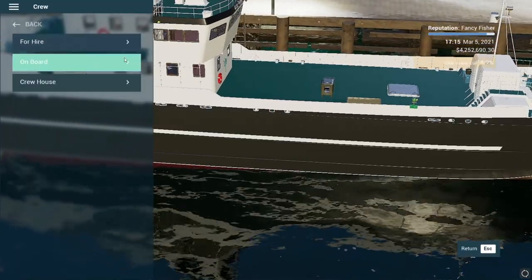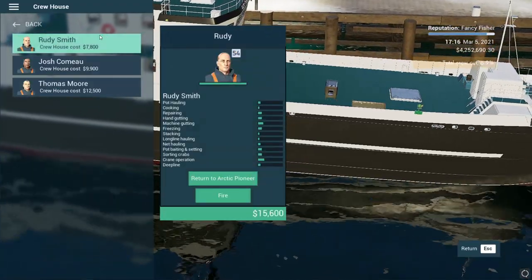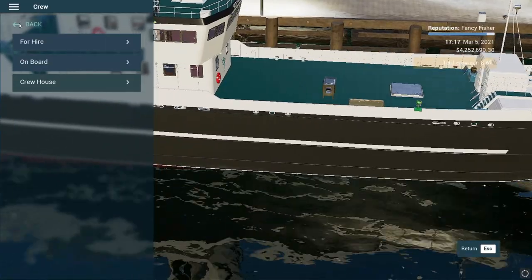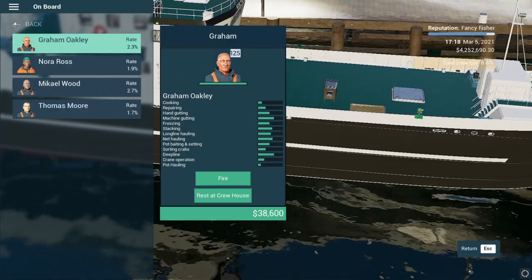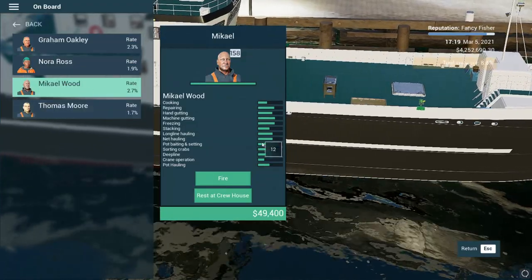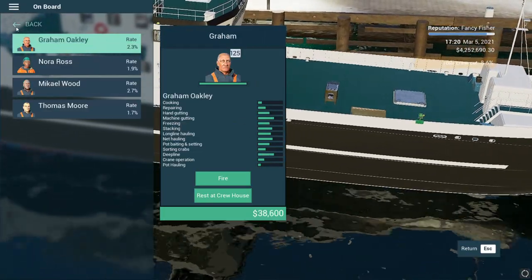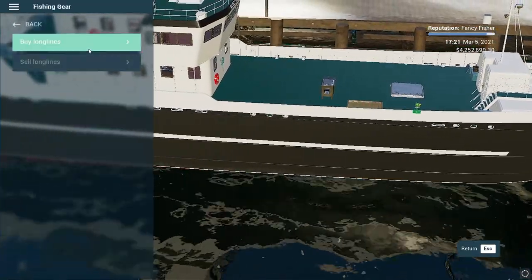Okay, crew house - let's pick. Thomas as well. I think Graham, Nora, Michael, Thomas - yes. These guys are already trained on deep line - look at that. Graham as well. Okay, fish market, fishing gear - buy long lines.